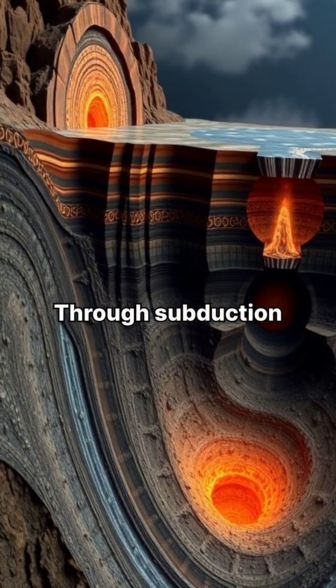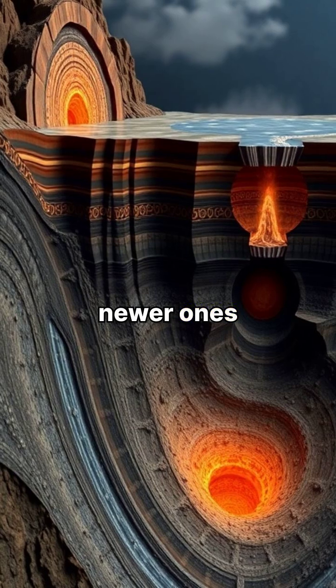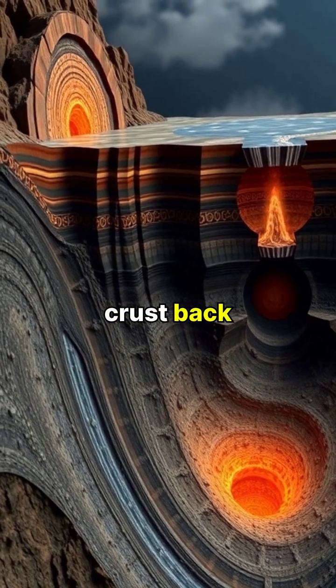Through subduction, older plates dive beneath newer ones, recycling Earth's crust back into the mantle.